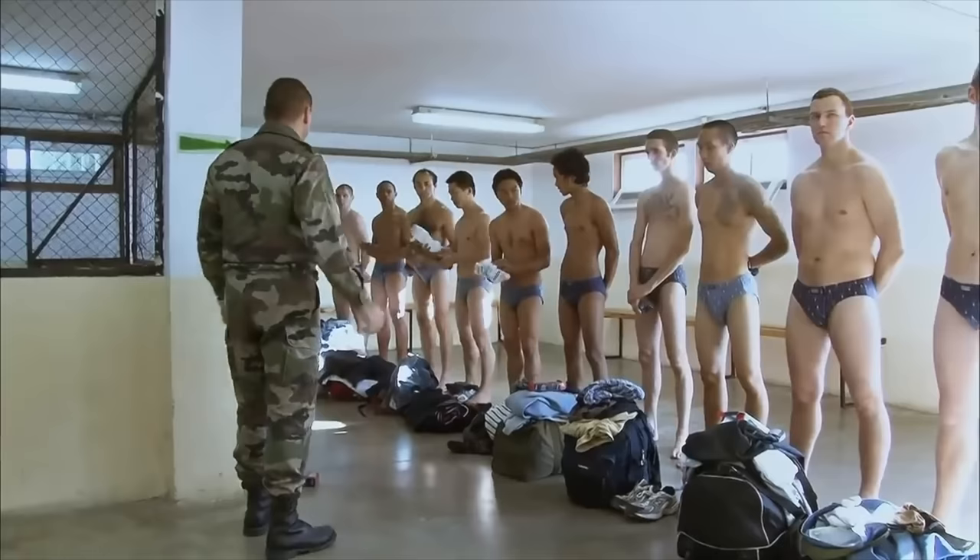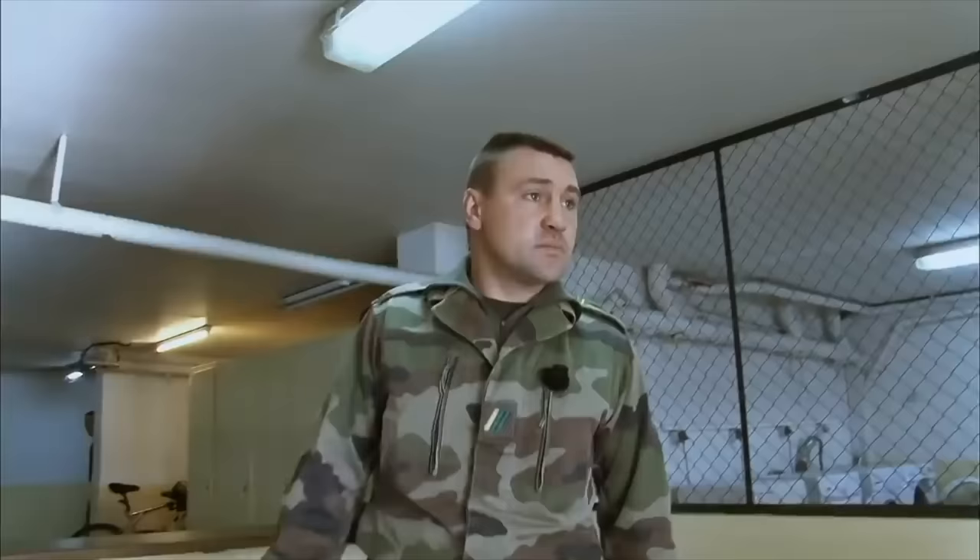The French Foreign Legion accepts candidates from all around the world — any nationality, caste, or religion can apply. Benefits include free accommodation, free clothing, and free food during the selection.